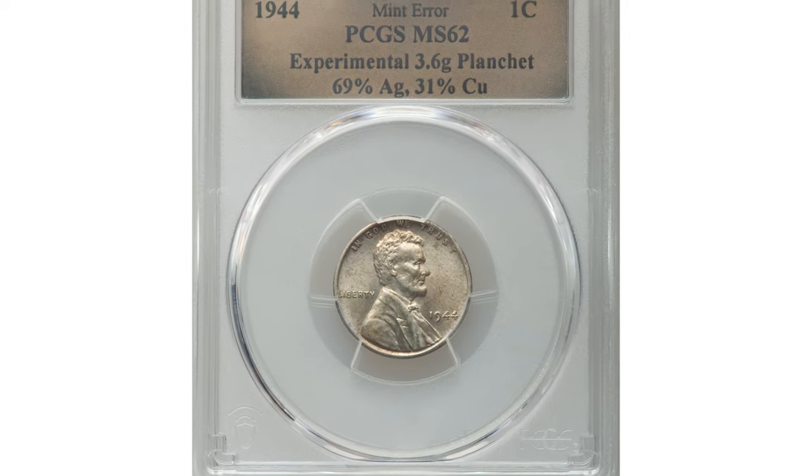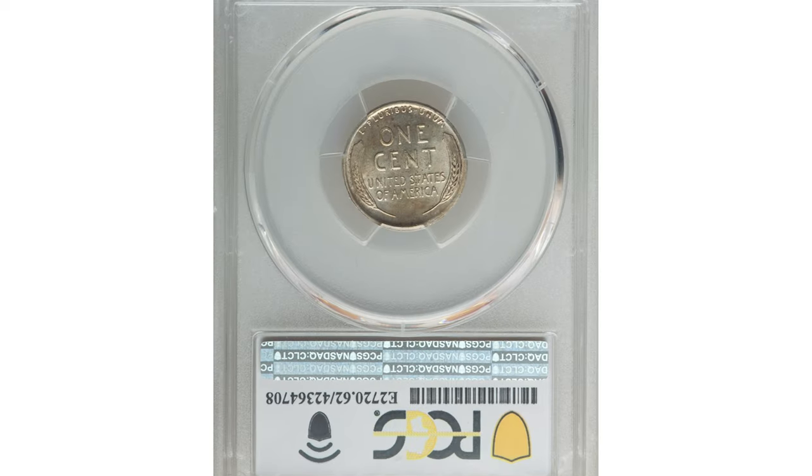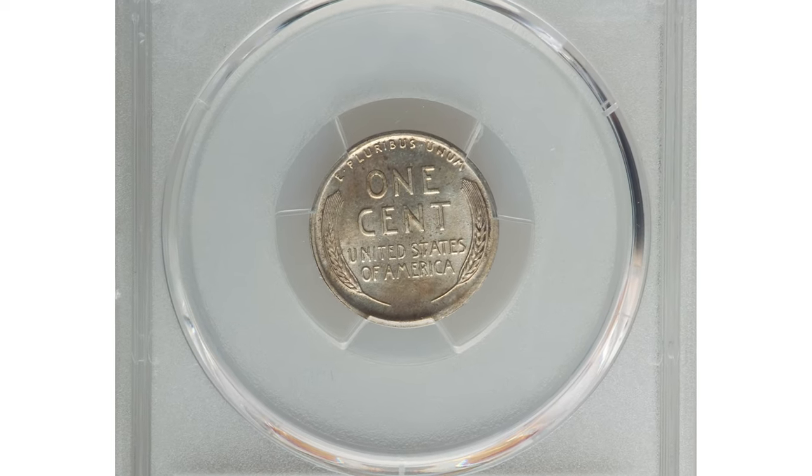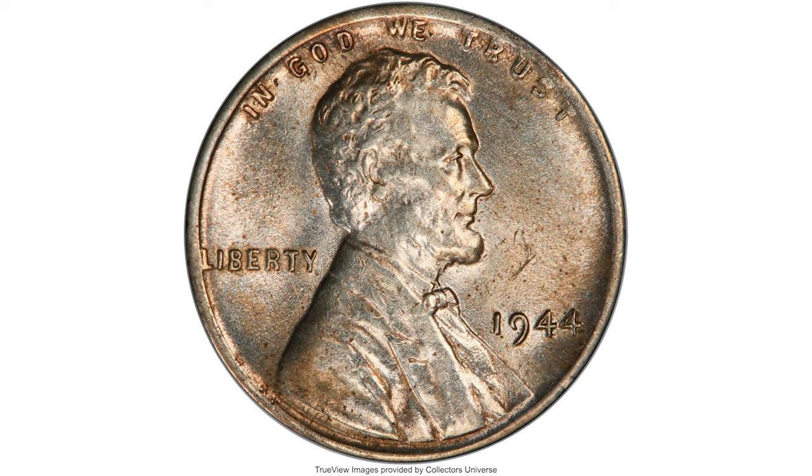Here is a 1944 Lincoln cent struck on an experimental planchette with a metal composition of 69% silver and 31% copper, graded Mint State 62 by PCGS.